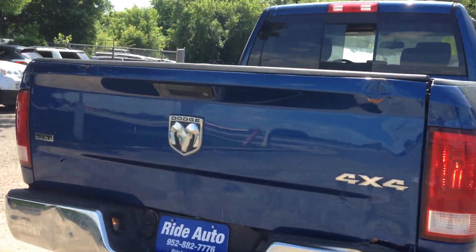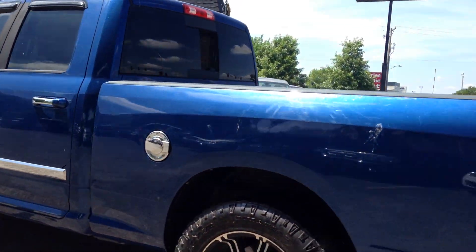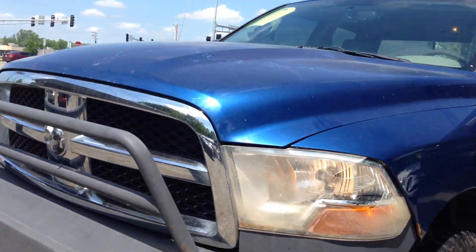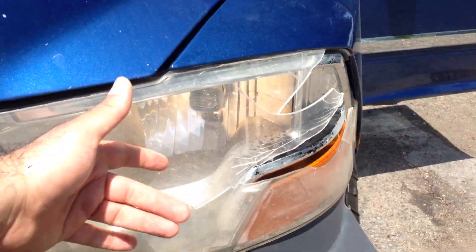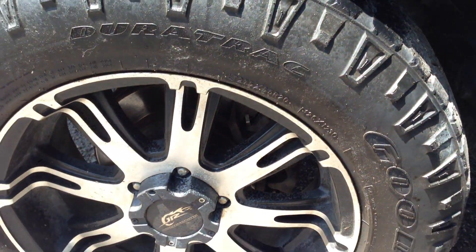It has some existing damage we want to show you. It has a trailer tow package, power rear sliding glass, 20-inch aftermarket alloy wheels, and chrome door handles. It's got a heavy duty bumper in the front. There's some fading on the hood. It's a southern vehicle. This headlight is busted, and the tires could use some replacement.